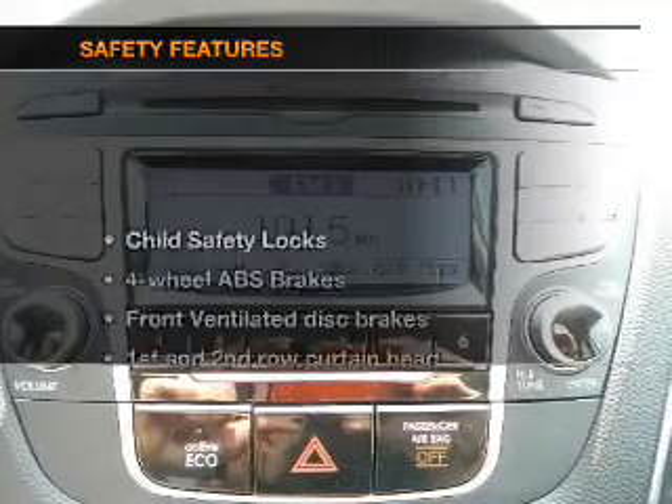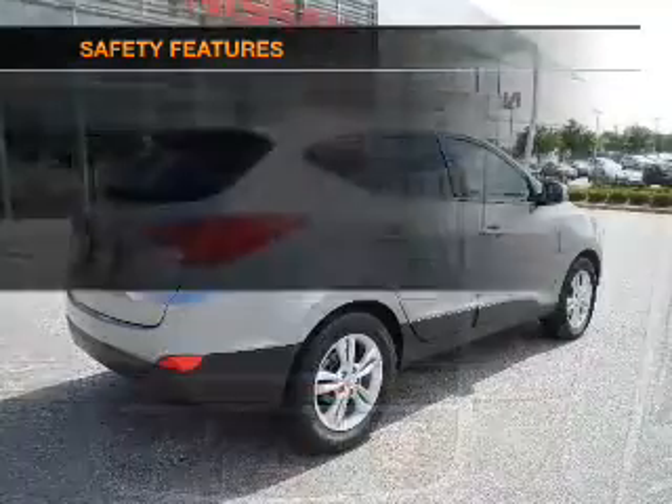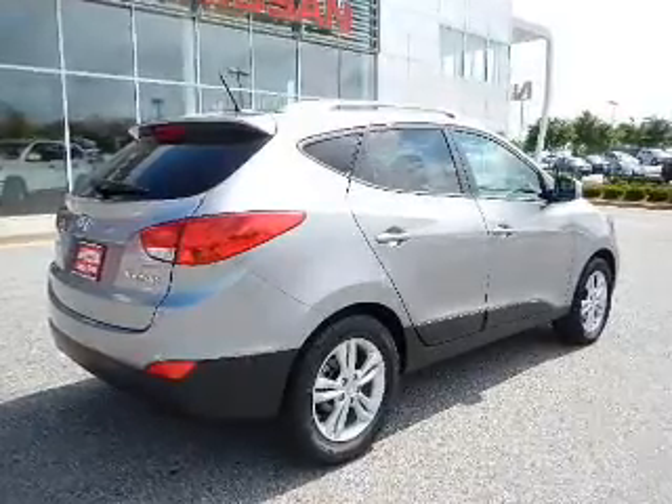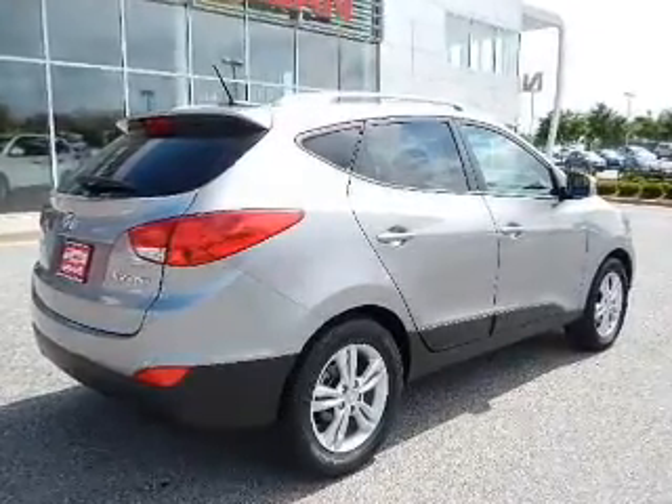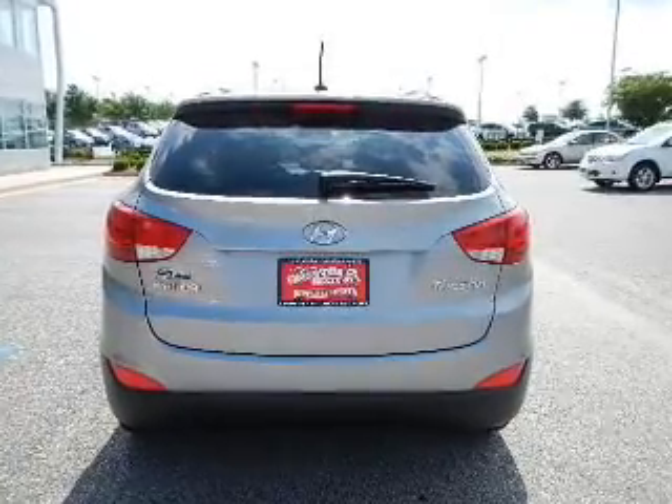If safety is a high priority, rest assured knowing these top safety components are included: front ventilated disc brakes, curtain head airbags, passenger airbag, side airbag, traction control, stability control, and low tire pressure warnings.